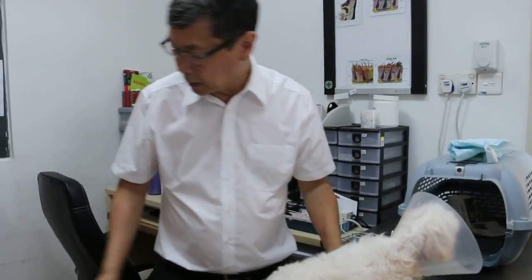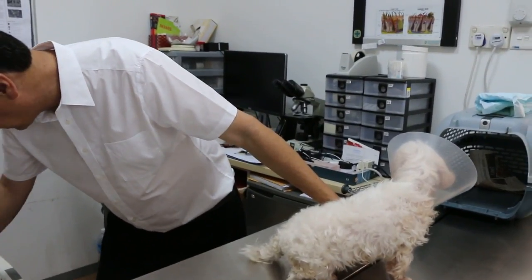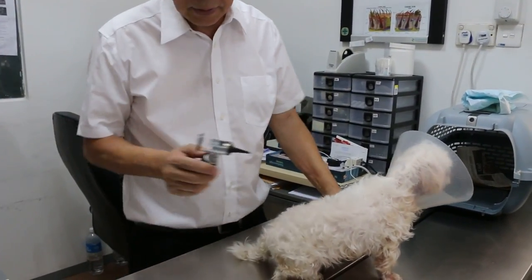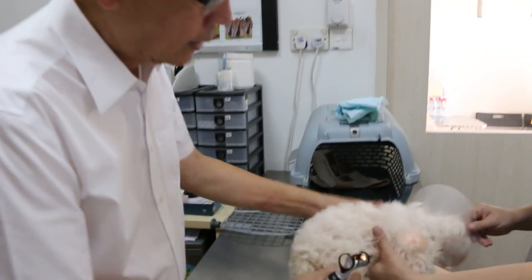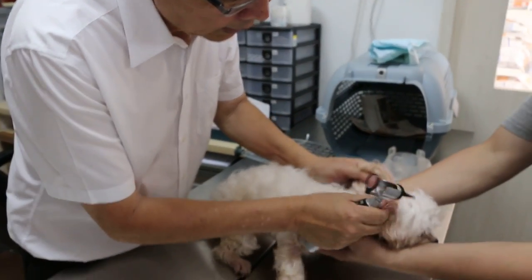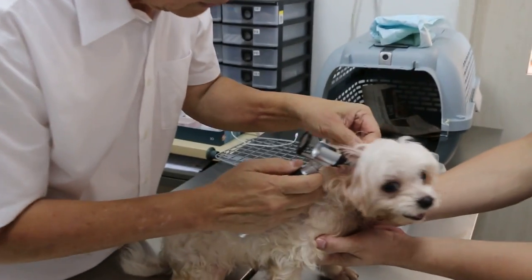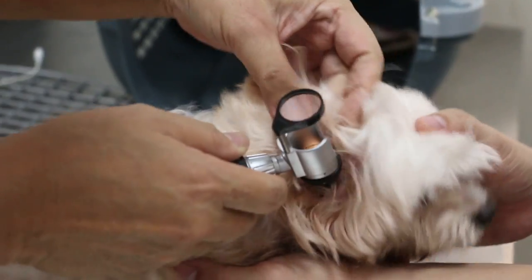The other thing is the ears. We checked the ears and they appear okay from what I can see. There's no infection on the ears in this case. In most cases actually the problem is ear infection, causing some discomfort. There's no discharge and no redness that I can inspect.